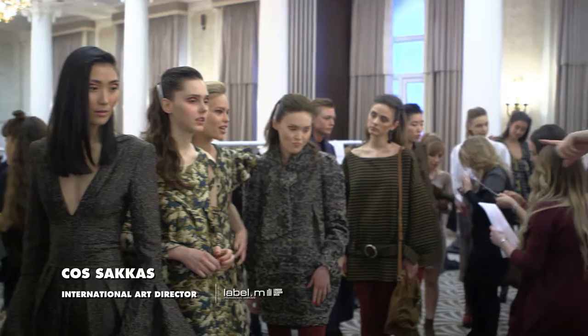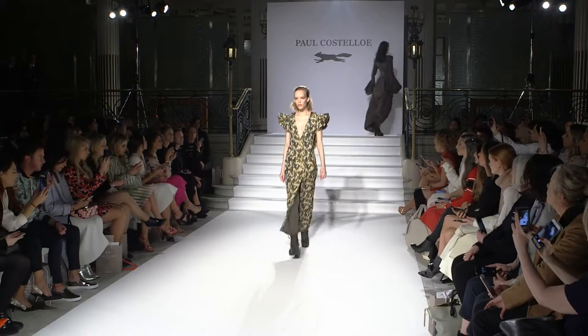My name's Cos Sakas, International Artistic Director for Tony and Guy, and we're backstage at Paul Costello for Autumn Winter 17.